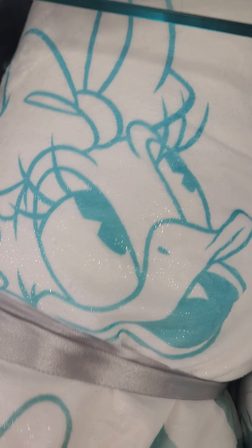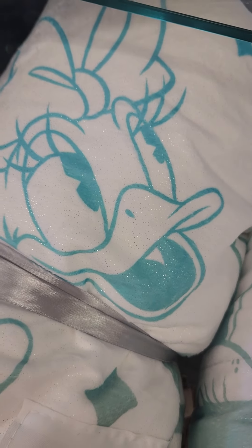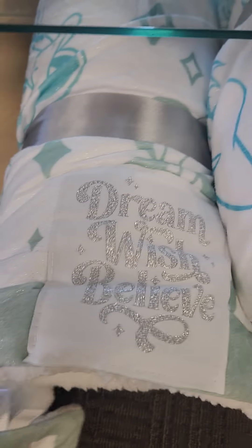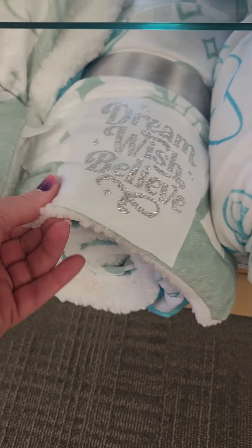We've got a blanket — I'm not gonna unwrap it, but can you guys see that shimmer? Look at Daisy's eyes, Daisy's mouth — you can see the shimmer. That's the coolest! And the message is 'Dream, Wish, Believe.' These are only $45, and they're super, super soft.